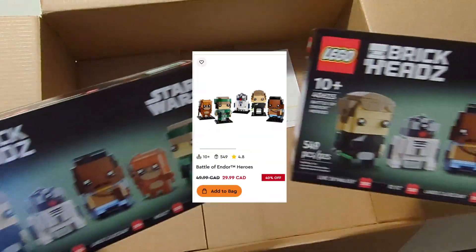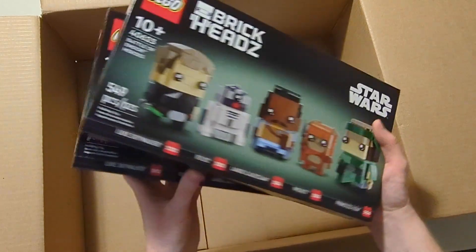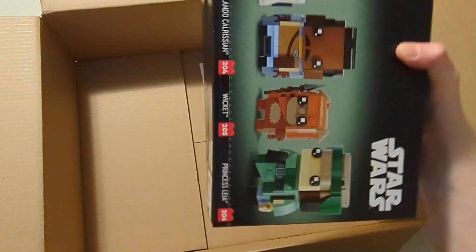I actually made a mistake — I thought this set was retiring, so I ended up buying two in this box, and I think I bought more because it was 40% off. I bought them before it was back-ordered, so there was no real way to know if it was retiring this year. I guess I just have to hold them for next year, so it's not that big of a deal.